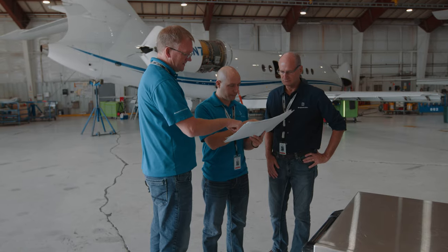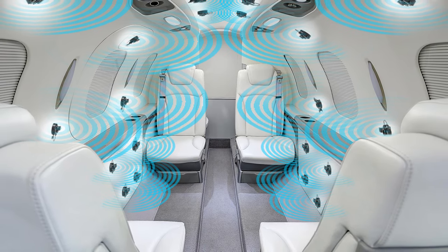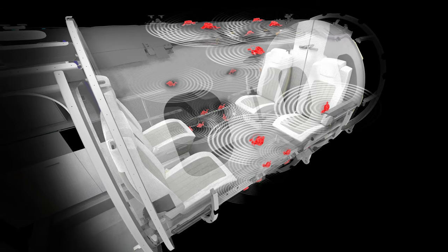The Bon Jovi system that we installed in this Hawker is comprised of not speakers like you would normally see. They actually have transducers that are fixated inside various points in the aircraft. We vibrate the panels and they become the speaker — they radiate the sound throughout the cabin. It's really a class unto itself.